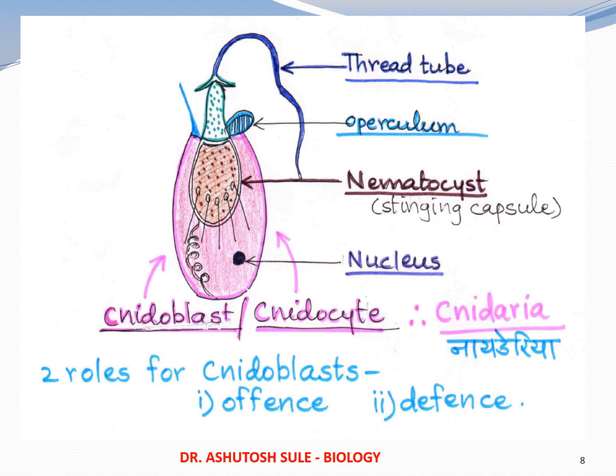This is the cell known as cnidoblast or cnidocyte — again, two names for the same cell. That cell contains a pouch known as nematocyst. Cyst is a fluid-filled structure, so nematocyst is also known as a stinging capsule, which contains some poison or allergen that can be injected by the thread tube. Again, it has got two roles: offense and defense.